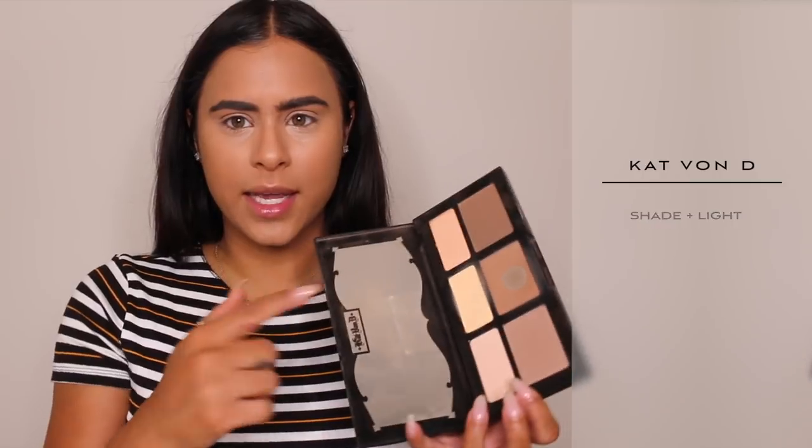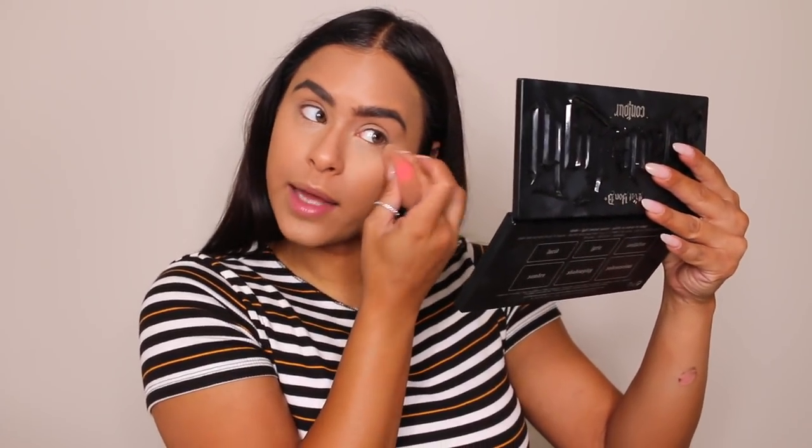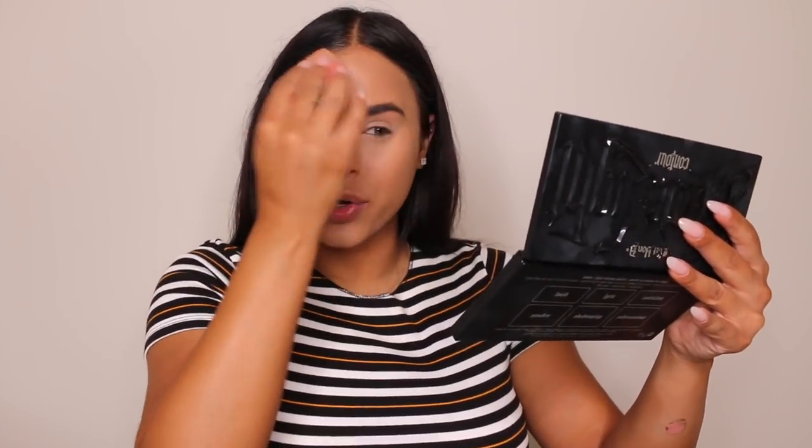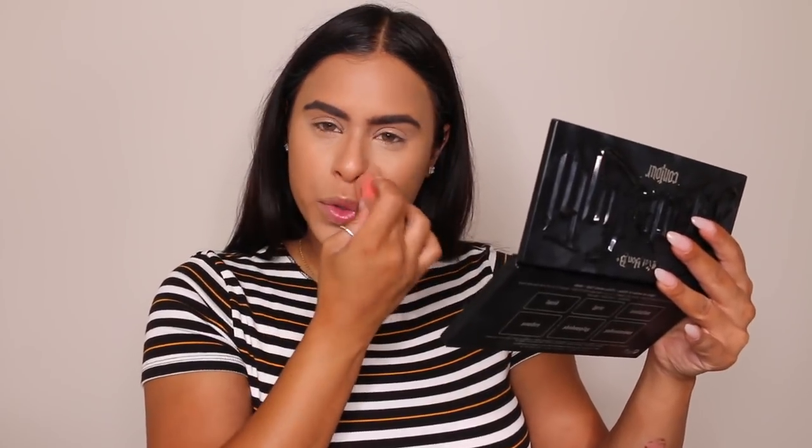I always switch up how I set my concealer, and lately I've been using my beauty blender to set. I use my Kat Von D Shade and Light palette and take that middle yellow shade, pick it up with my beauty blender, and apply it directly where I want to set my concealer. A little bit goes a long way — before I used to put so much powder and it was ending up looking cakey. So this method is just working for me a lot better.